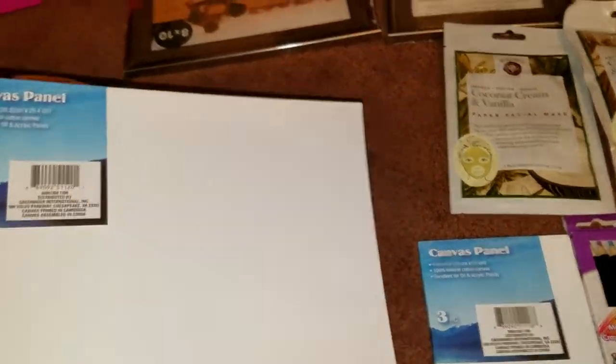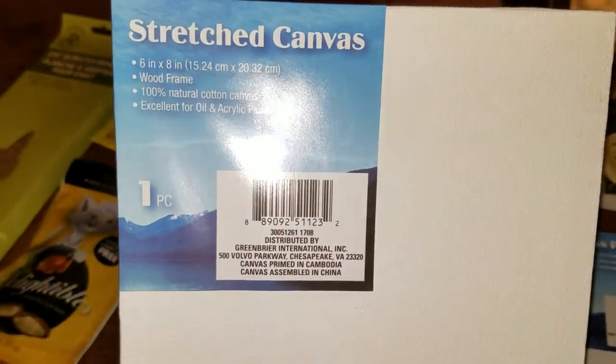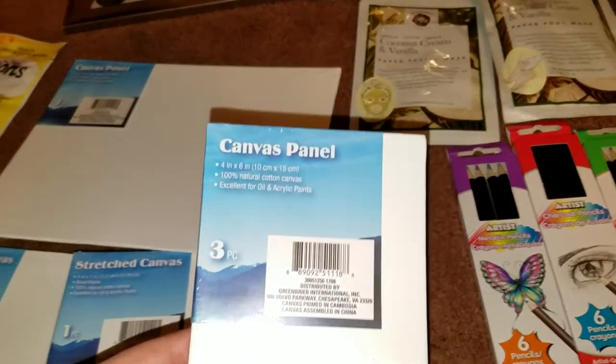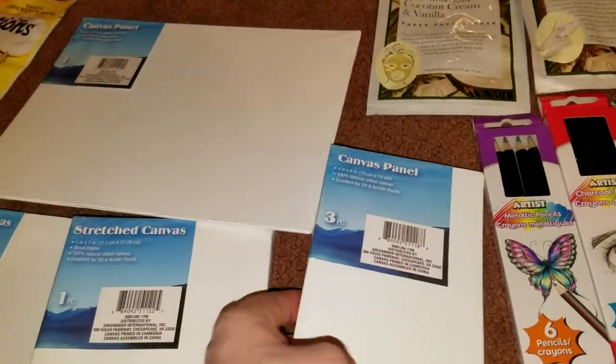I was able to find her one of the 8x10 canvas panels, the stretched canvas in 6 inch by 8 inch, the stretched canvas in the 5x7 size, and the canvas panels in 4x6 — this is a three piece. I'm still looking for the easel they had out before.